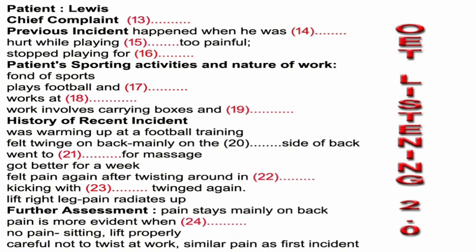I went to the physio and got some massage, and she said to take a week off and hopefully it'd get better. It got better and was fine for a while — for a week or so. Then I was in bed and moved around in an odd position and my back twinged again. I went to football training on Monday night; it was a bit sore. I was kicking with my right foot and my back started twinging more and it's tightened up. Now when I lift my right leg, I can feel the pain radiating up. Is the pain in that same part of the back? Yeah, it's in the right-hand lower back.